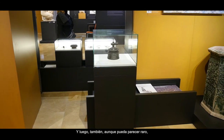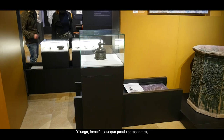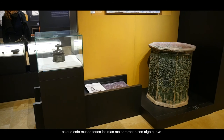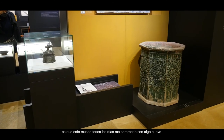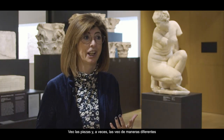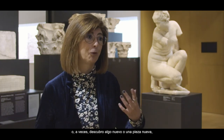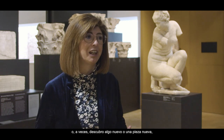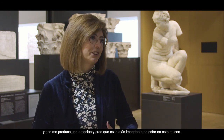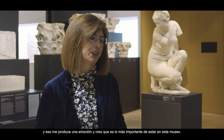And then, above all, because — although it may seem strange — it is something that I like a lot: this museum surprises me with something new every day. I look at the pieces and sometimes I see them differently, or sometimes I discover something new, a new piece, and that produces an emotion in me. I think that is the most important thing about being in this museum.